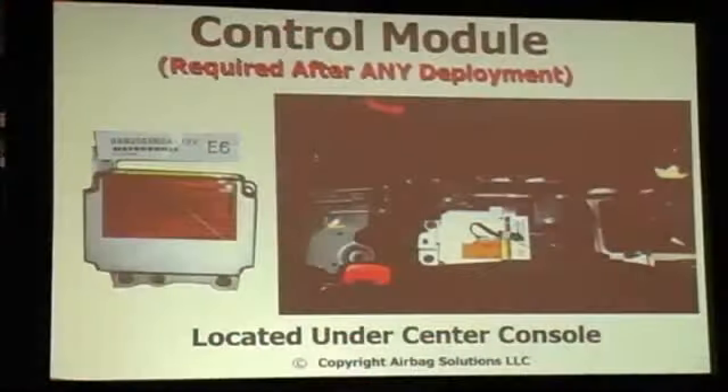And that's where Airbag Solutions comes in for the estimators. It goes year, make, model — real simple. It's manufacturer-required components that are required for replacement after deployment. What the appraisers and estimators are missing leaves the shop vulnerable at the end of the day when it's time to deliver the car. When I start to write an estimate that's got an airbag on it, it's the first place I'm going to go.